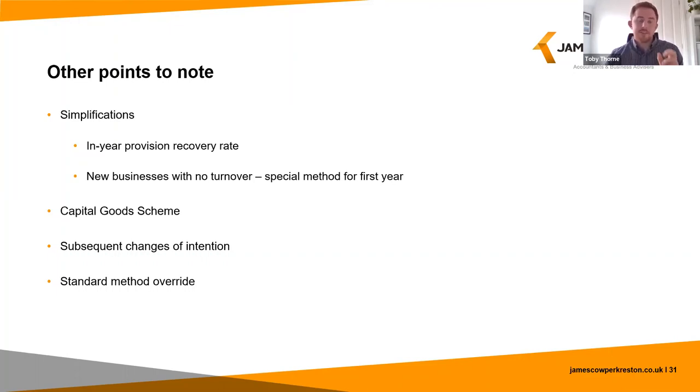Next are subsequent changes of intention — where you may have recovered VAT on costs because the intention was that they were to be used for onward taxable supplies, but instead they were used for onward exempt supplies, or vice versa. In these scenarios a clawback or payback input tax adjustment might be required. Finally, the standard method override — this applies where the standard method produces a substantially different VAT recovery rate when compared to a use-based method.